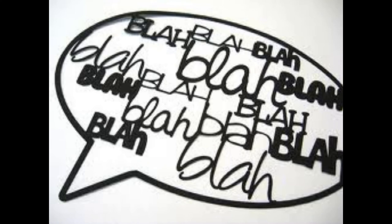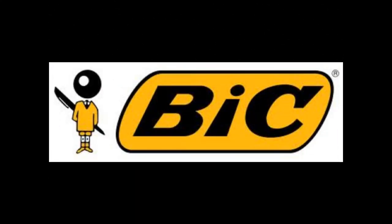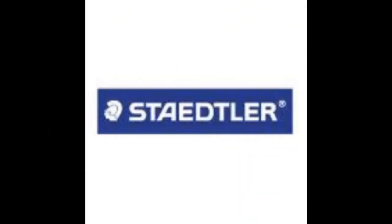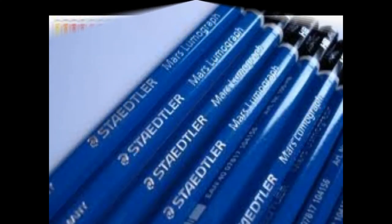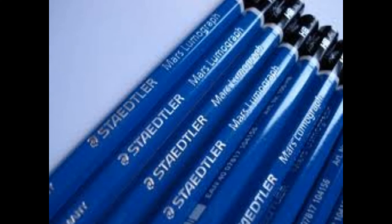My top favorite brand — this will probably never change — is Staedtler. I love Staedtler. I'm always on the lookout for Staedtler stuff. I got a bunch of stuff for my birthday a couple of years ago and it lasted for ages.